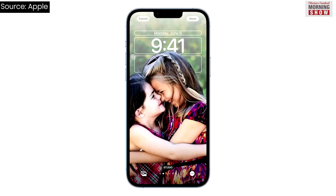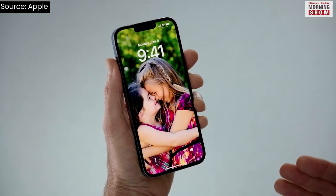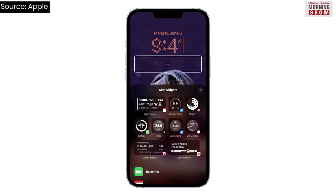Apple has included a lot of attractive features in the new iOS. Your lock screen will now become trendier. You'll be able to see your calendar events, weather, and other customizable information without unlocking the device.